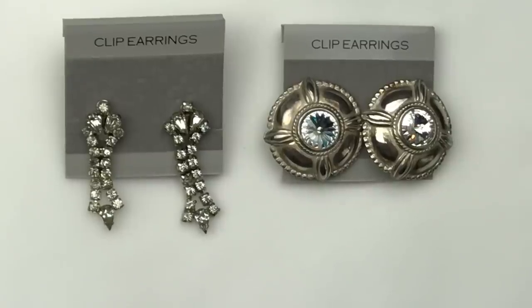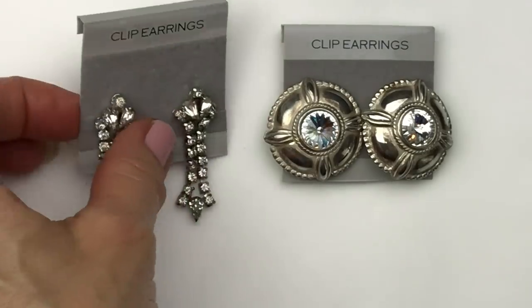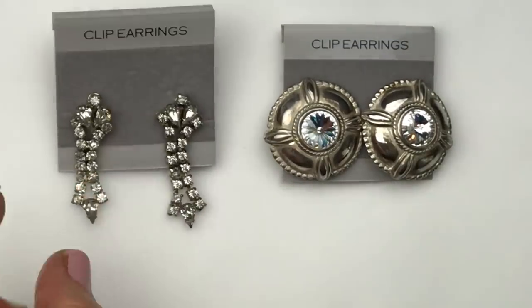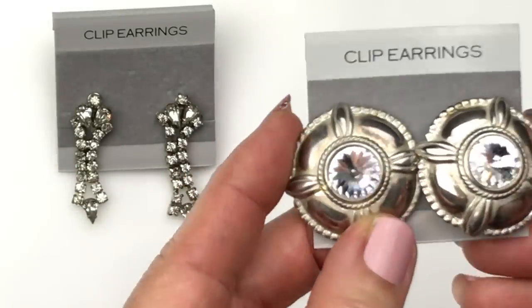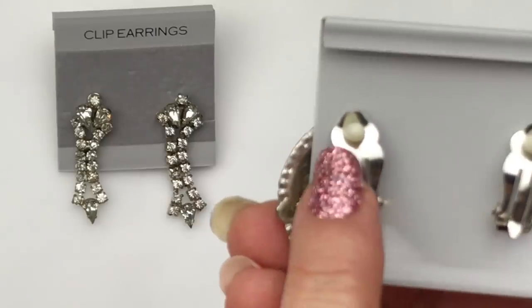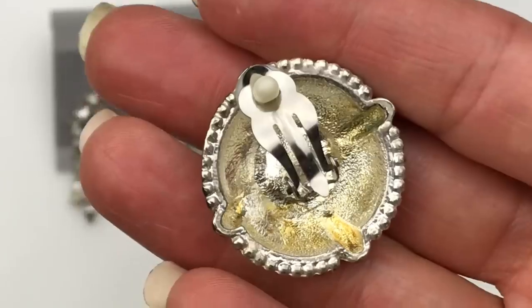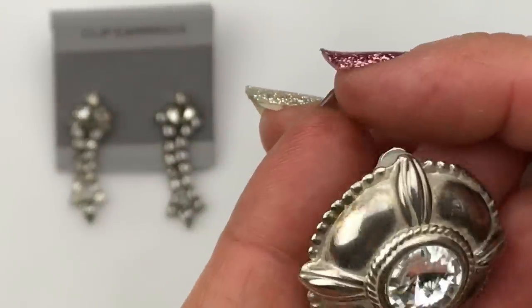Here are a couple more pairs of clip earrings. Another pair of beautiful rhinestone dangle earrings — these are screwbacks, really nice. These are awesome — these are like 80s, 90s button style earrings. They are in pristine condition. I don't know if they have a brand. Here's what the back of the earring looks like — I don't see a brand on these, but these are fabulous.